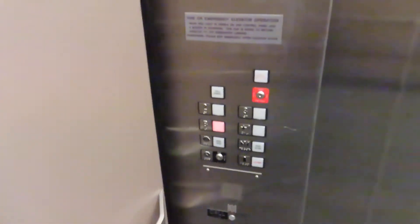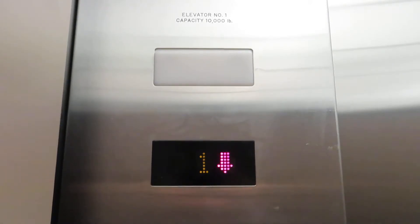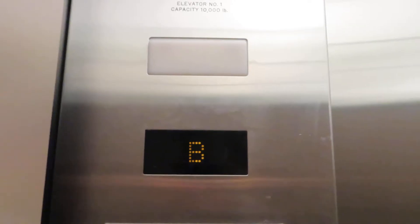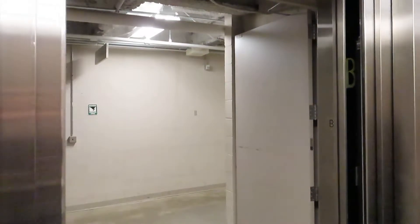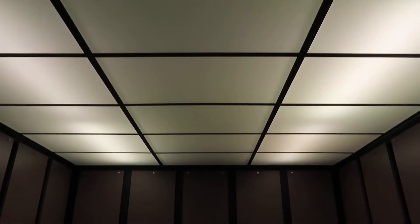Let's go down to the basement. That would be a basement. Before we go upstairs, this is a giant elevator.